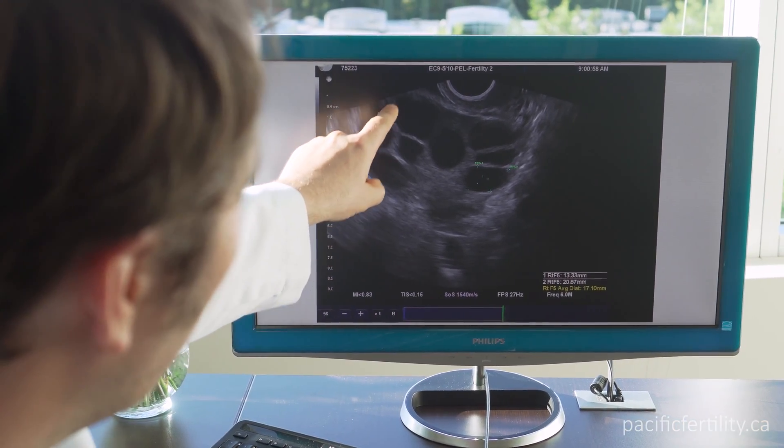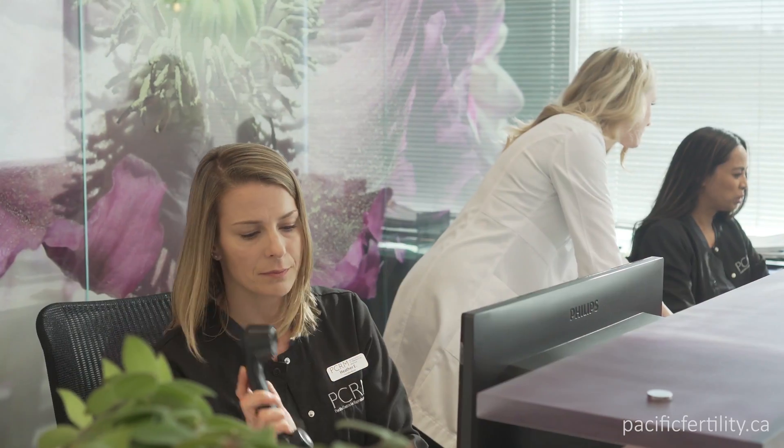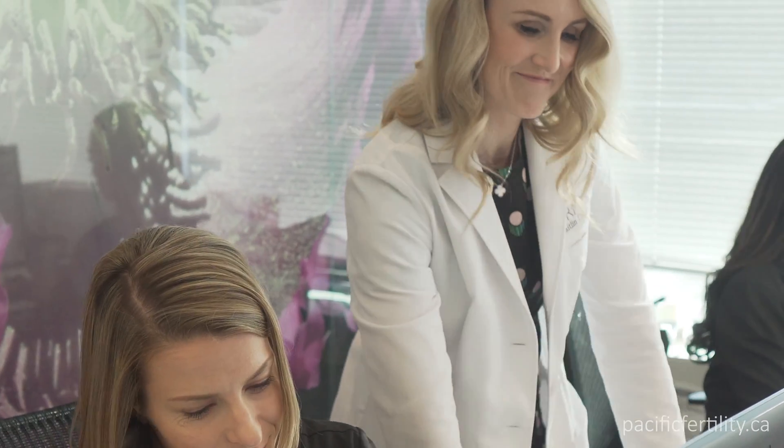Your doctor may recommend skipping the fresh embryo transfer, because it is safer to wait for a frozen embryo transfer in the following month. Please be assured that frozen embryo transfer success rates are as successful as a fresh embryo transfer, with a lower risk of OHSS.